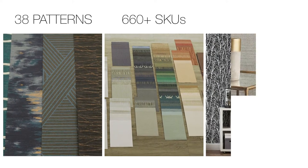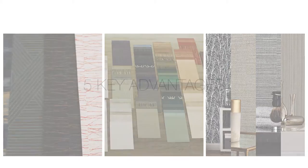Tower by the numbers: 38 patterns, over 660 SKUs, 4 new designs, and 5 key advantages.